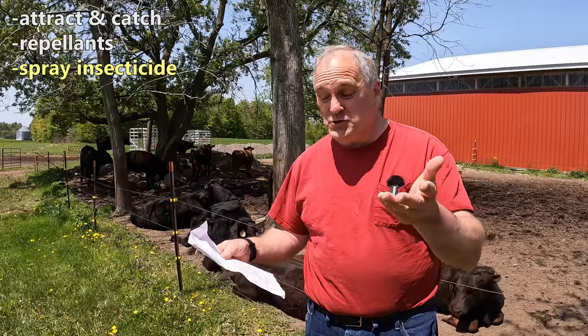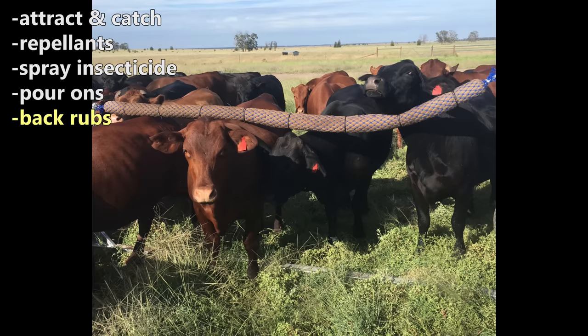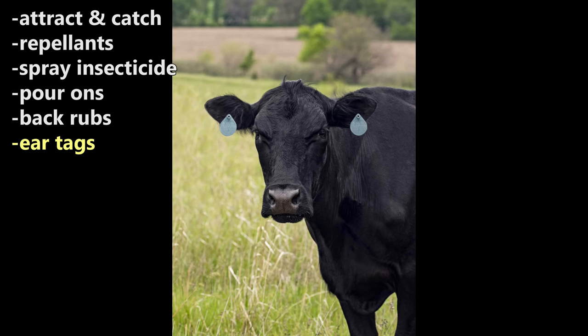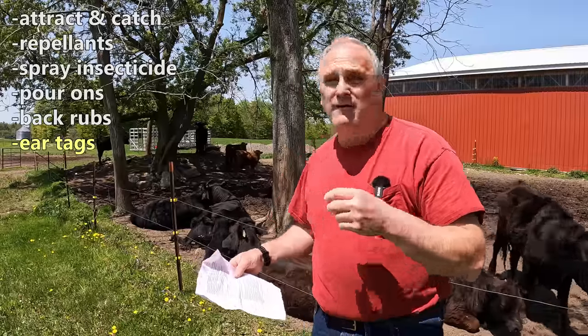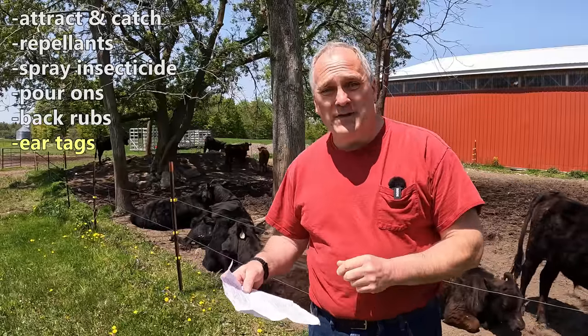Ours run away from the spray, but you could try it. You can use porons, which pour down the center of their back and linger there, killing flies on contact — another insecticide. You can use back rubs, which are hanging things the cattle walk under that contain insecticide, helping kill flies when they land on the cattle later on. You can use ear tags that have insecticide embedded in them — a long-lasting version where you put a tag in both sides. When the cattle groom themselves and rub those ear tags on their coat, it spreads the insecticide.